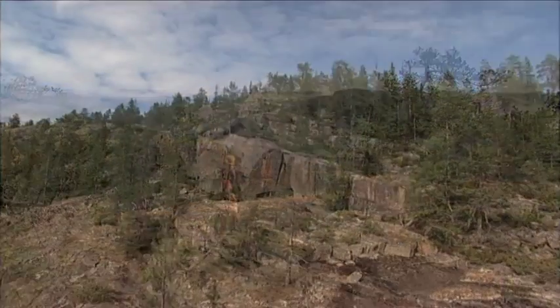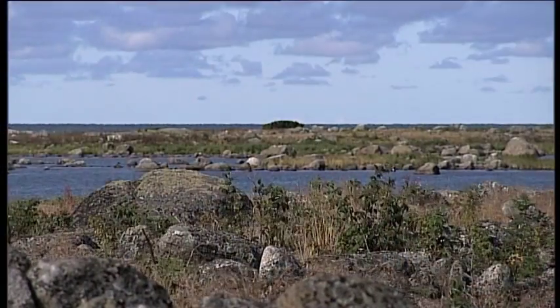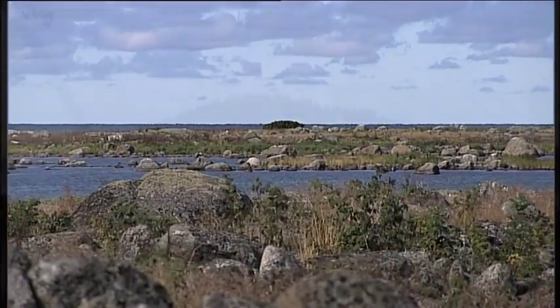The high coast and Kvarken Archipelago are the best place in the world to observe and understand the concept of post-glacial rebound.